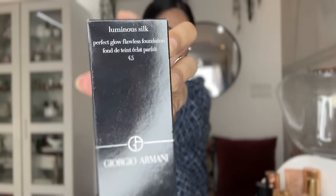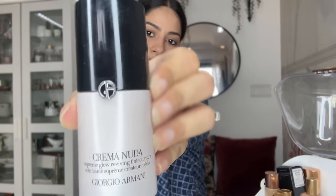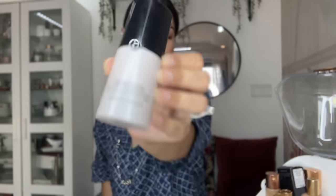I also have an Armani foundation which I haven't even opened yet — I got it from Bangkok. Armani actually has two shades. This foundation is very light, so it's best for people with flawless skin. Because I have some pimple marks, it doesn't cover them well — I have to put concealer first and then the foundation for it to look decent. So if you have flawless skin, Armani is really good.